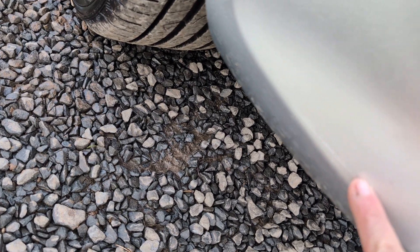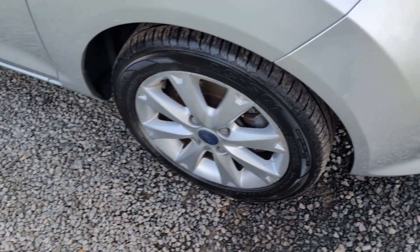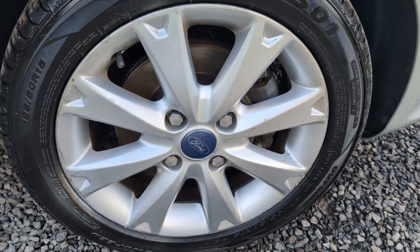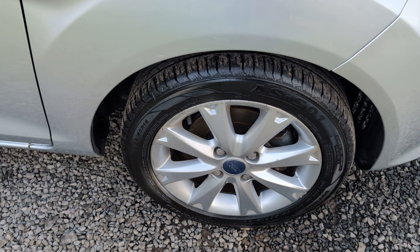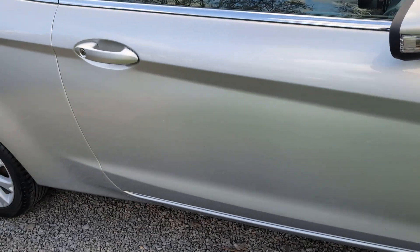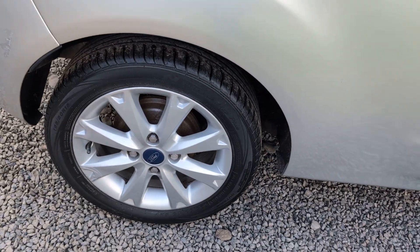Front alloy wheel in good shape. I have just sent pictures — there are some areas of scuffing but again nothing that jumps out. The car's been very well kept. Driver's door all in really nice shape.